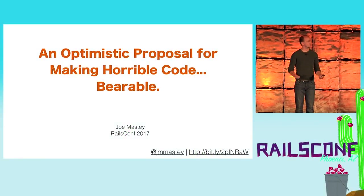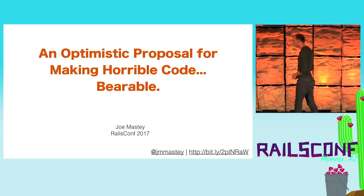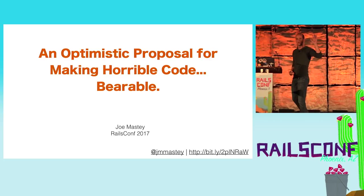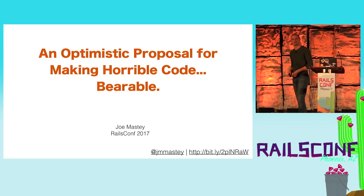Hi, welcome. My name is Joe Maste. We're gonna talk about horrible, terrible, no good codebases. Can I get a quick show of hands? Who here is dealing currently with just horrifying code at work? So this is pretty much a support group, if nothing else.